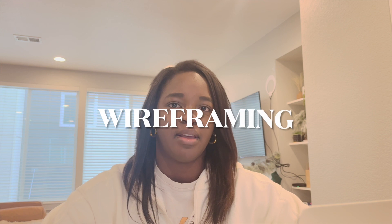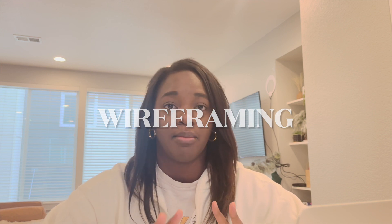Most of my day is going to be spent wireframing, or picking up changes to some wireframes I did. I can't show you that because of proprietary information, but I can explain the process. A wireframe could be a sketch, it could be on a napkin, it can be in Figma — it's really just about getting your ideas down on paper.